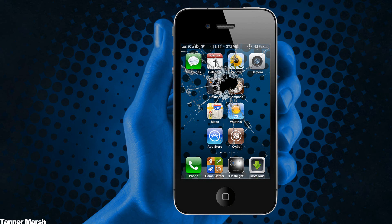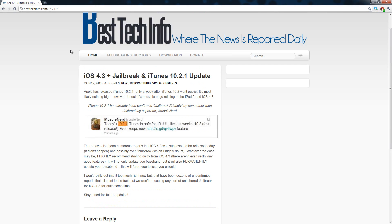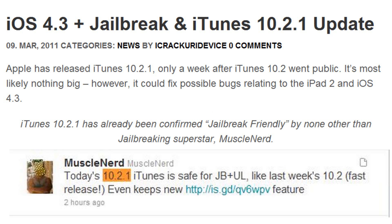Hey YouTube, it's ICU, and today I want to talk to you guys about iOS 4.3 — the final release and GM — and the jailbreak revolving around it. I have a post over here on my website, besttechinfo.com, which will help me make my point. The title of it is 'iOS 4.3 plus jailbreak and iTunes 10.2.1 update.'